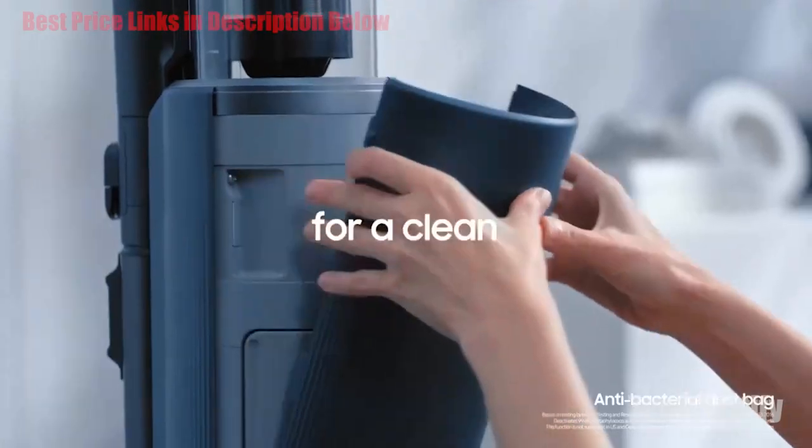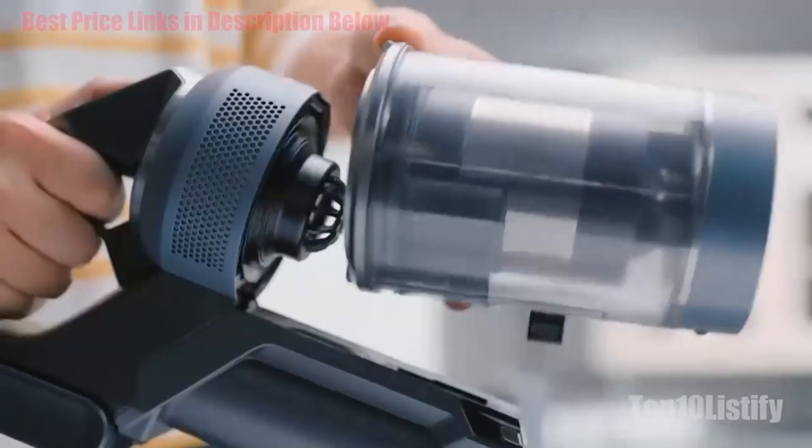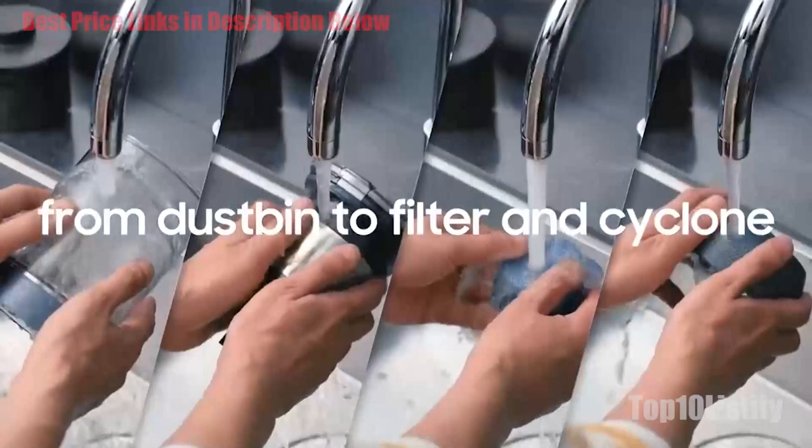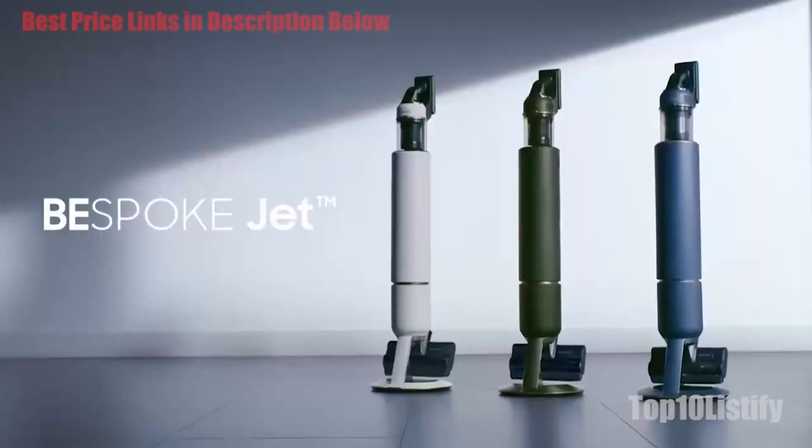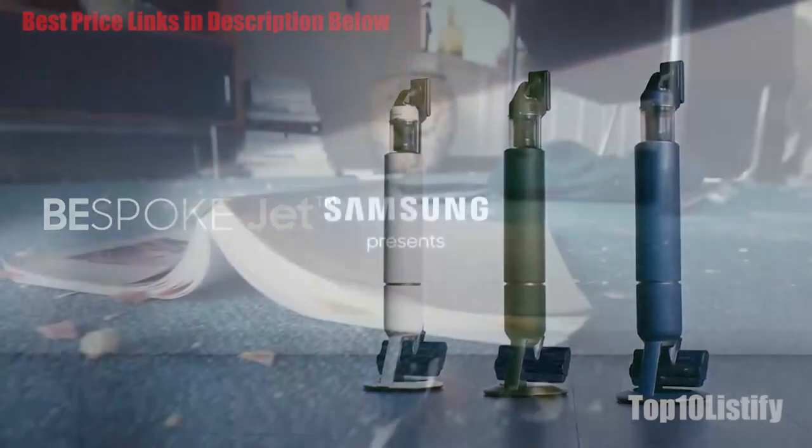60 minutes seems to be the standard for most of the cordless handsticks released in the last two or three years, and that's the case here as well. Each battery pack that comes with the Bespoke Jet offers you a maximum of 60 minutes while vacuuming.